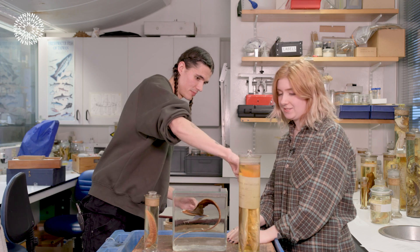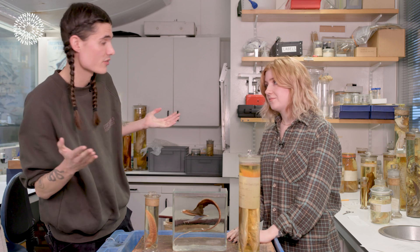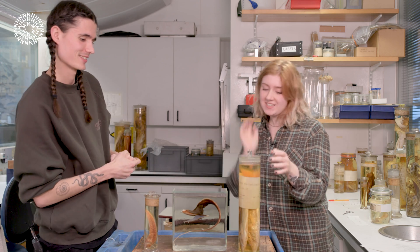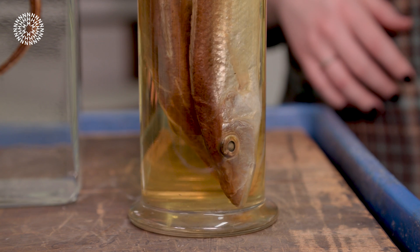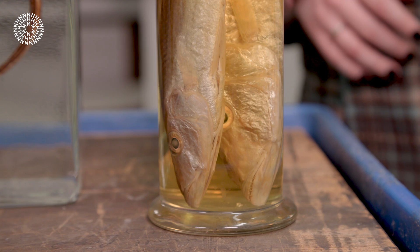What about this specimen here? I'm guessing this is another species of fish? It is a fish. So this is a cichlid. This species specifically comes from Lake Malawi. It's sometimes known as the Malawi Barracuda, just because it looks quite similar to a barracuda, and they're vicious.